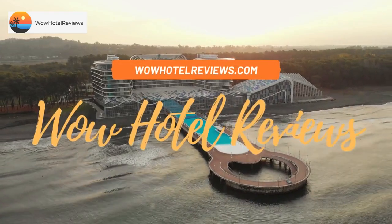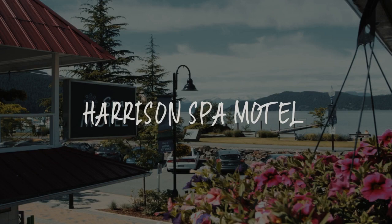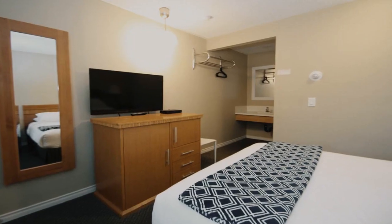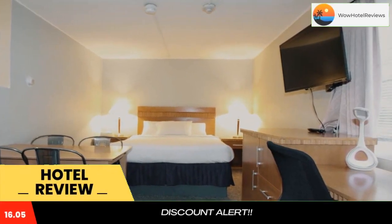Hello guys. Welcome to Canada Hotel Explorer. Today I am reviewing Harrison Spa Motel. It's a 3-star hotel. Please use our booking.com link in the description to book the hotel and get good pricing.